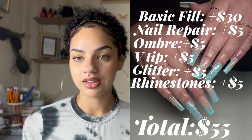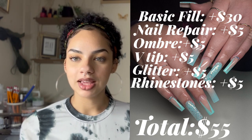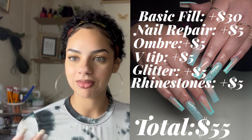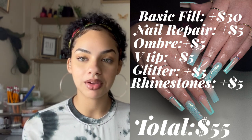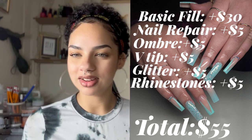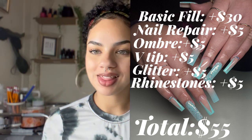It was a beautiful set. If it was a full set it would be far more than that, but it was just a fill so $55. This set was featured in my previous video — my week in the life of a nail tech. I believe she tipped me around $10 so I got $65 from that set.